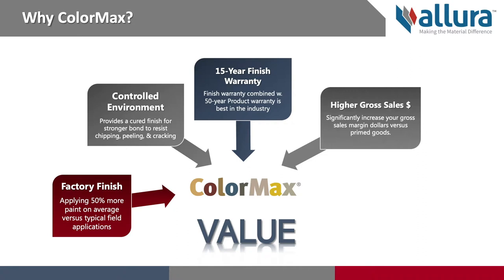You can achieve higher gross sales dollars per sale by choosing ColorMax. By offering a product with increased value, you can significantly increase your gross sales dollars and your sales margin dollars with every ColorMax project that you provide to the end user.